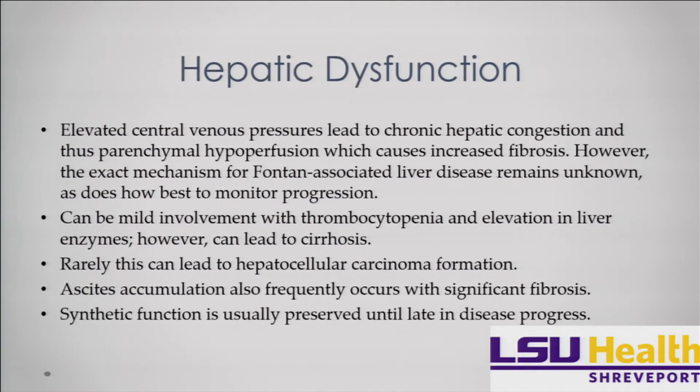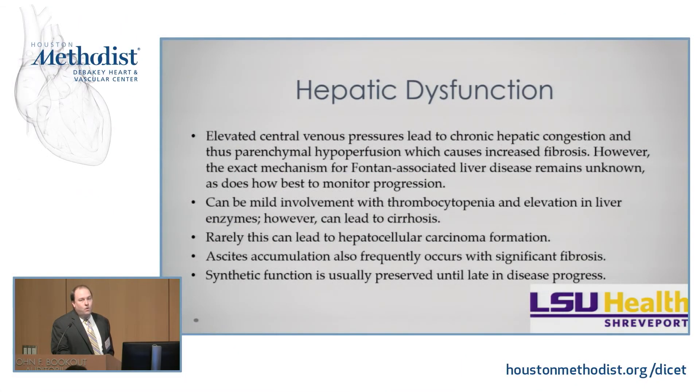Now let's talk about hepatic dysfunction — this is becoming a huge issue in Fontan patients. The chronic elevated central venous pressures lead to congestion, parenchymal hyperperfusion, and fibrosis of the liver. We don't know how best to monitor it or all of the details behind it, but almost everybody who has a Fontan has at least mild involvement. It can manifest as thrombocytopenia, elevations in liver enzymes, and can go as far as cirrhosis or hepatocellular carcinoma. Ascites frequently occurs, and synthetic function is very late to be affected.